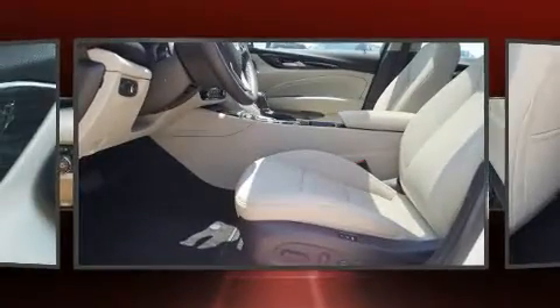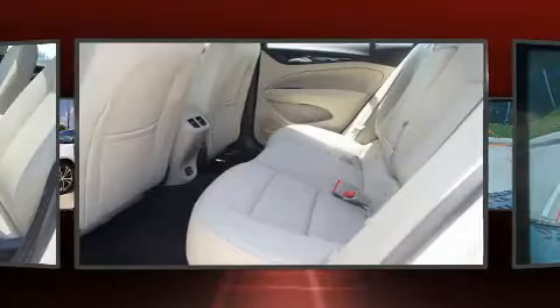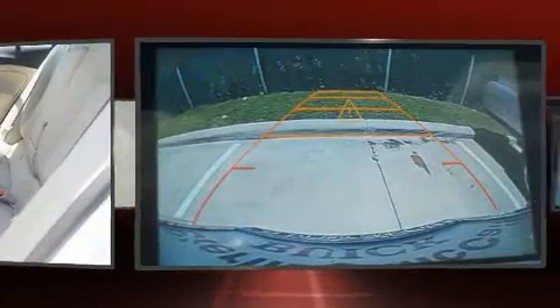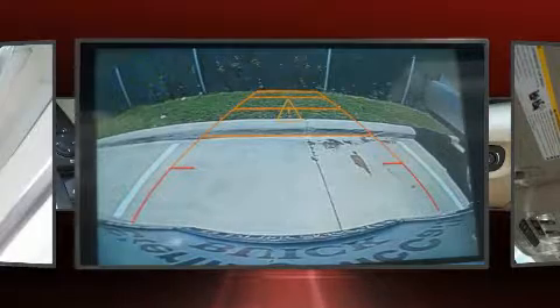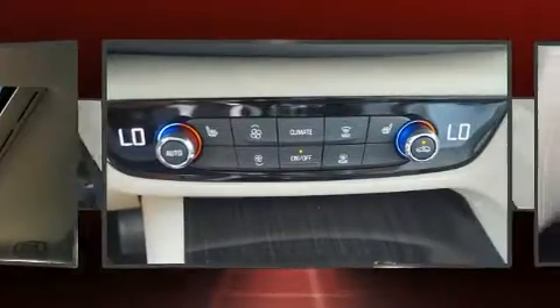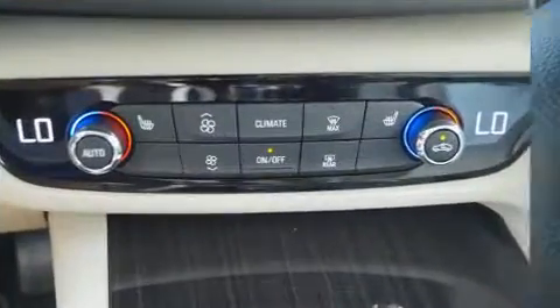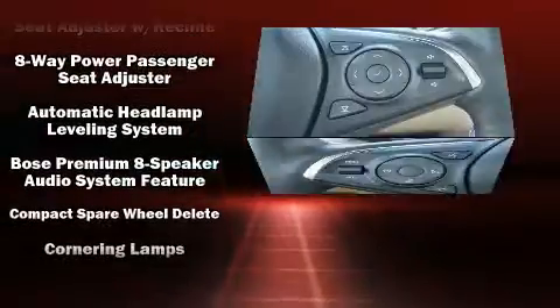The engine breathes better thanks to a turbocharger, improving both performance and economy. Top features include power windows, a power seat, automatic dimming door mirrors, and seat memory. Storage solutions are integrated throughout the interior, demonstrating thoughtful attention to detail. For drivers who enjoy the natural environment, a power moonroof allows an infusion of fresh air.